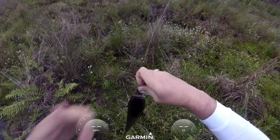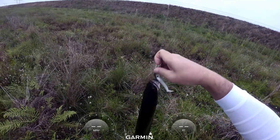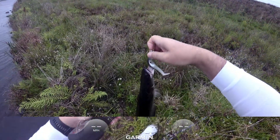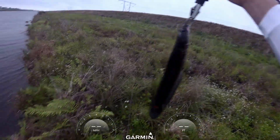We got one little bullseye snakehead — not exactly a monster, but got one on a little spinnerbait. There we go, little bullseye snakehead, fun and adventure.